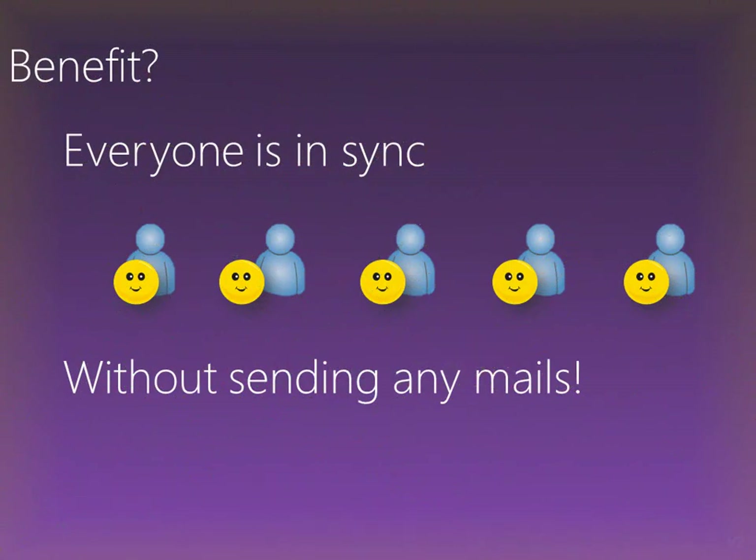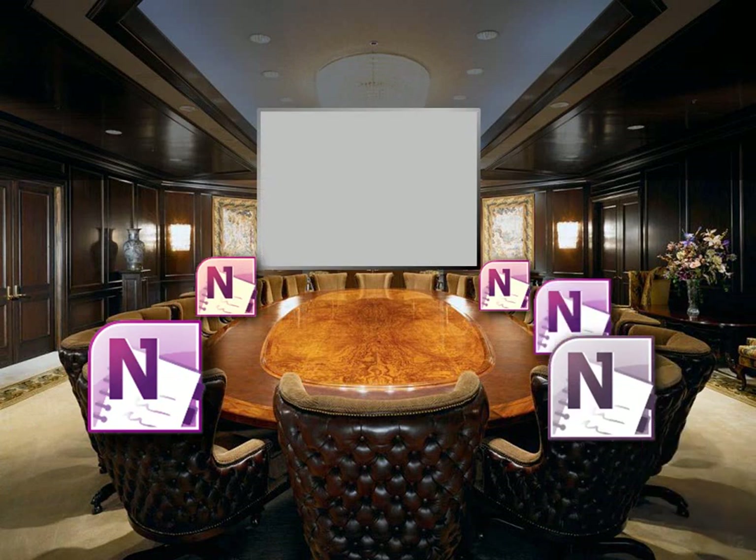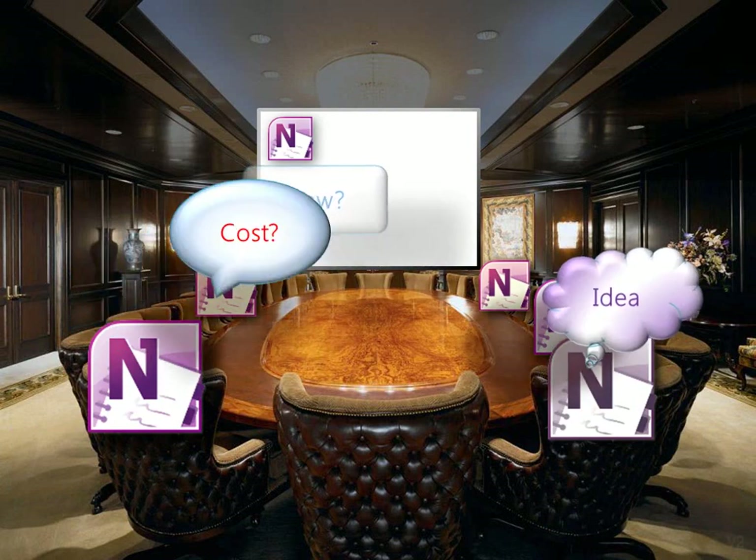Now, when you gather for a review meeting, just create one page to take notes. Everyone types notes on the same page and sees each other's notes live.